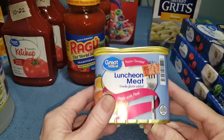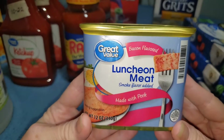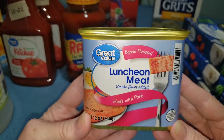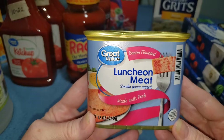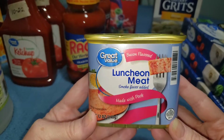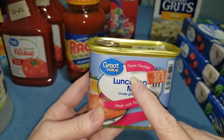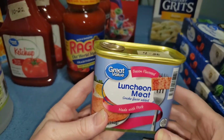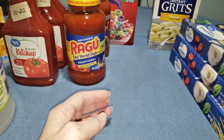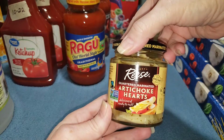I got two more of the Great Value luncheon meat — this one is the bacon flavor. I did a taste test with my husband comparing the regular Great Value luncheon meat versus Spam, and he preferred the Great Value. I may do another taste test with the bacon flavored ones just to see if he prefers those too.